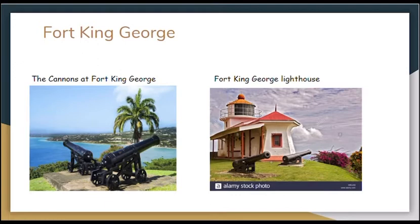We have come to the end of our tour today. Thank you very much for your time and I truly hope that it was informative.